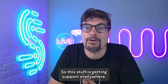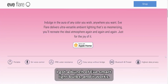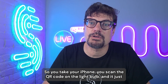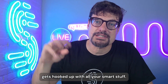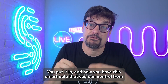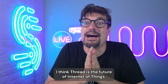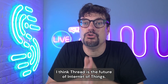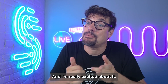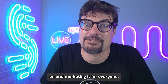This stuff is getting support everywhere. I've been using this technology at home — I got a bunch of Eve smart light bulbs, and it works. You take your iPhone, scan the QR code on the light bulb, and it just gets hooked up with all your smart stuff. Now you have a smart bulb you can control from Alexa, from Apple Home, from open source systems like Home Assistant. I think Thread is the future of Internet of Things — this is how we are going to control our homes, and I'm waiting to see when Apple starts really turning it on and marketing it for everyone.